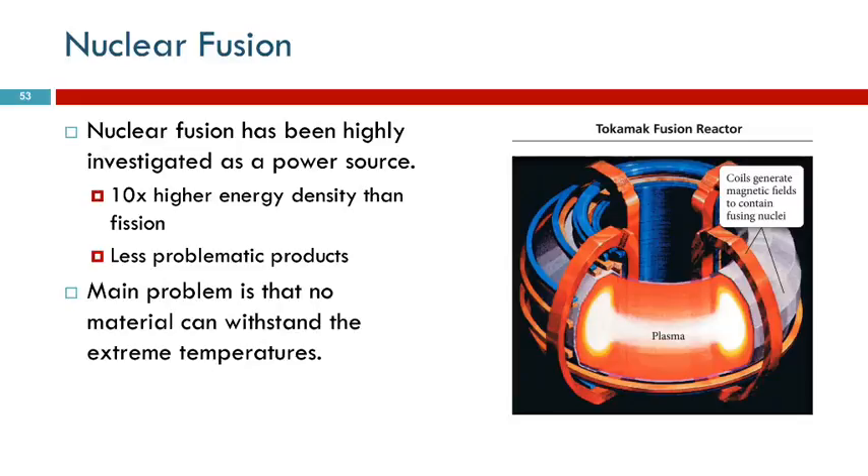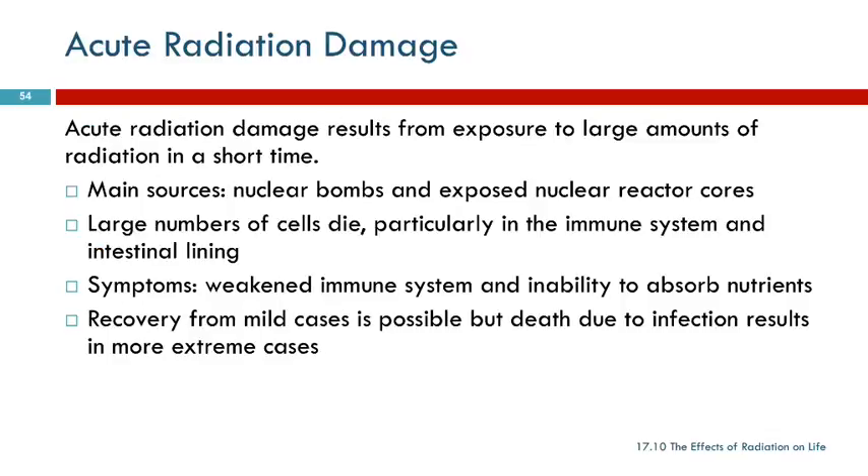Quick question: what is plasma? That's an awesome question. I'll talk to you about that in just a minute.